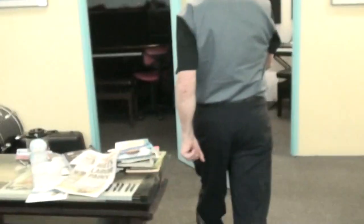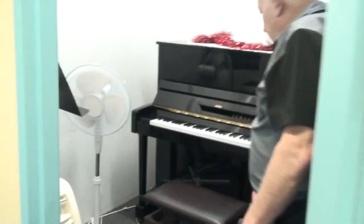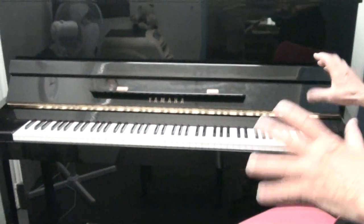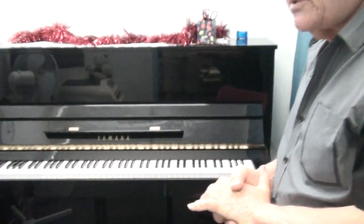I'll just get Jimmy to come in here with me and we'll turn the light on. We have some good pianos for our students to enjoy — a nice Yamaha here, that's for our students. We have some excellent teachers here, and that's something else we do.